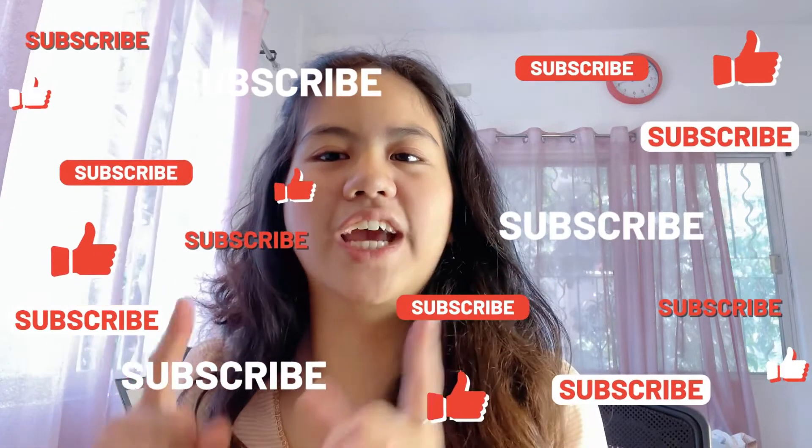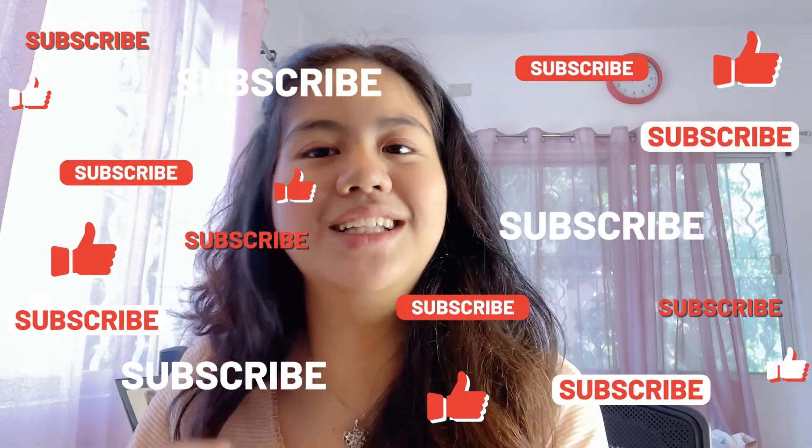Those are all my study tips! I hope you learned something. I hope my tips will help you with your exams or upcoming exams. Thanks for watching — I hope you enjoyed and learned something. Don't forget to like, subscribe, share, and click the notification bell. I'll see you guys in the next one. Bye bye, God bless, and stay safe!